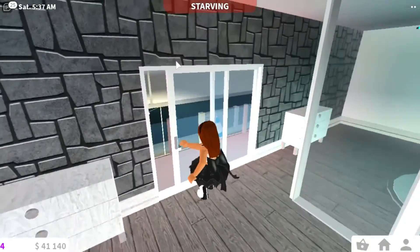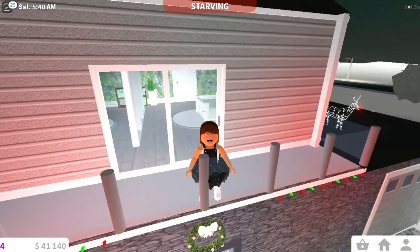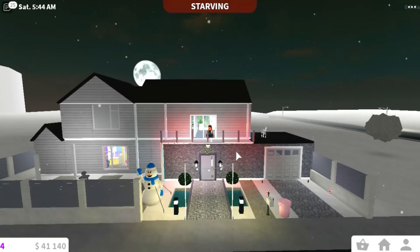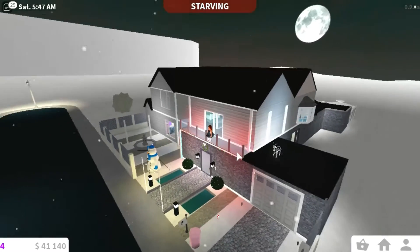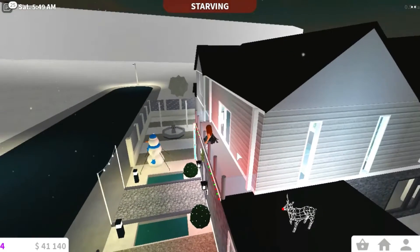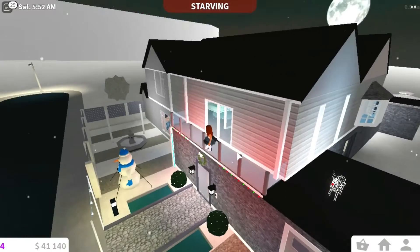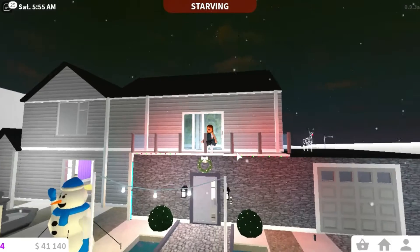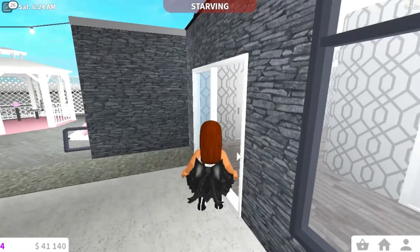Here you can see we have a balcony, which is very nice. And I didn't show you the outside properly, but we have the snowman and reindeer on the roof — probably Rudolph! We also have this wreath and the snowman out front. I didn't really do too much outside.